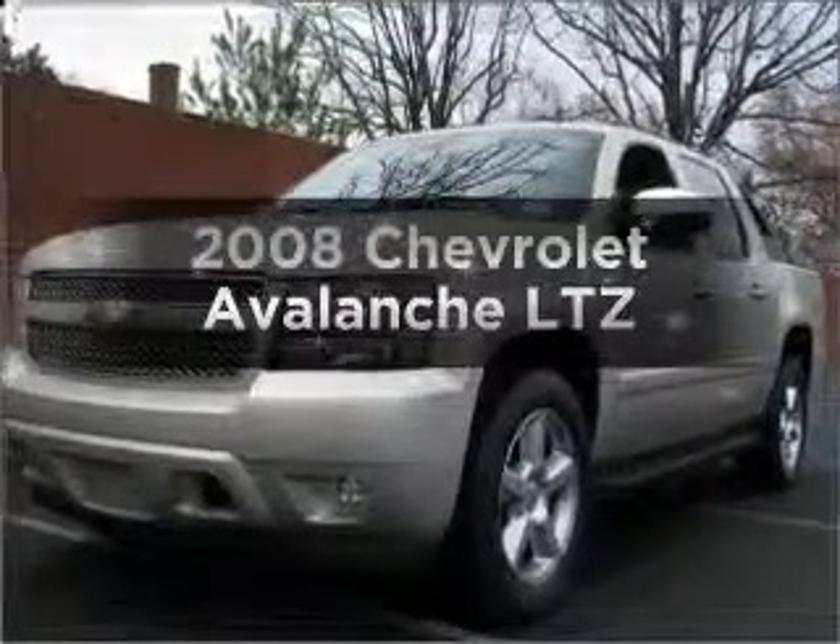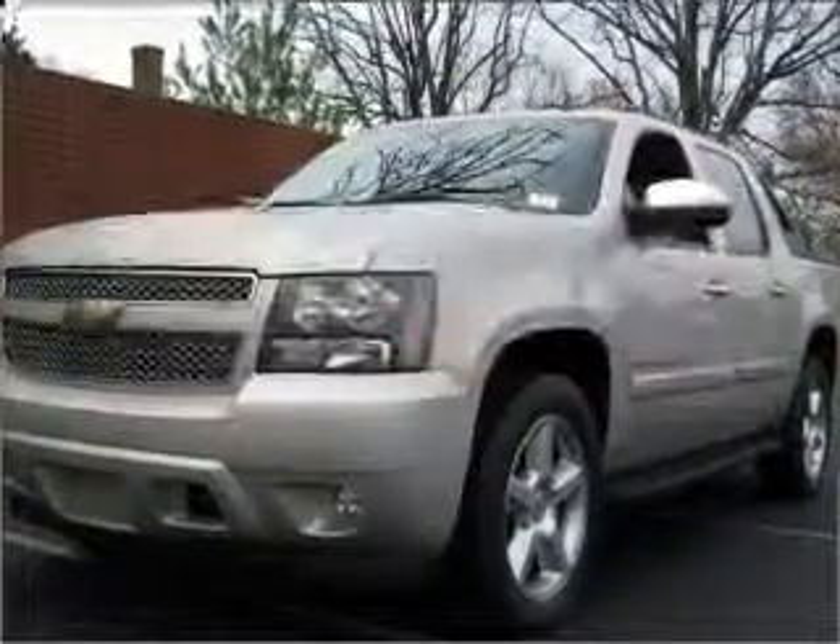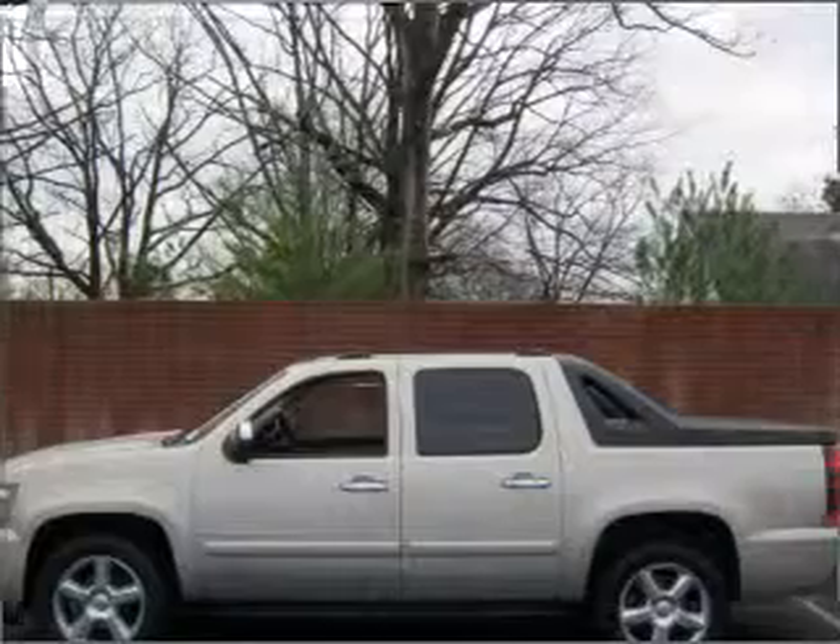Presenting the 2008 Chevrolet Avalanche. If you're looking for a first-rate auto, this one could be yours today.